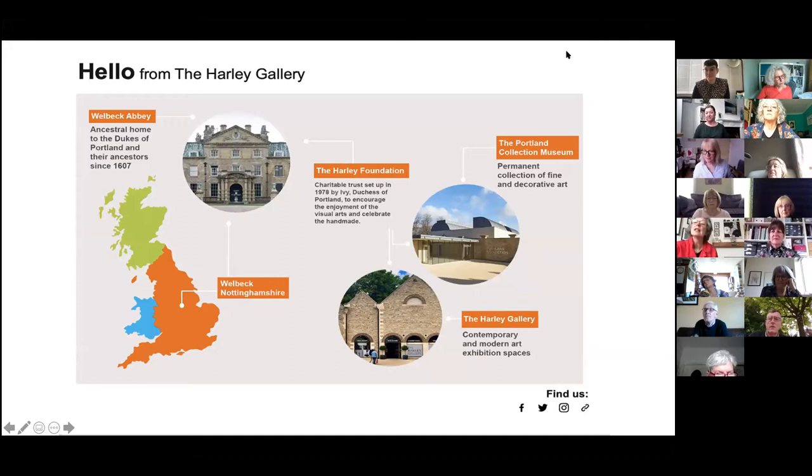Hello everybody, my name is Lisa, I'm the director at the Harley Gallery, and this is our seventh online talk. The gallery is back open to visitors, but we are going to continue this programme of talks, which focus on displays either in the Harley Gallery or in the Portland Collection next door.